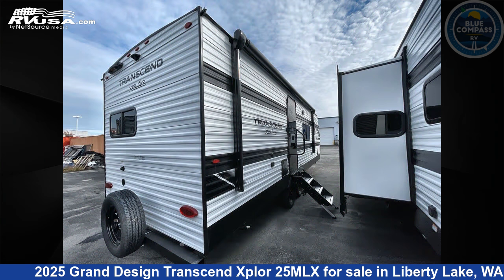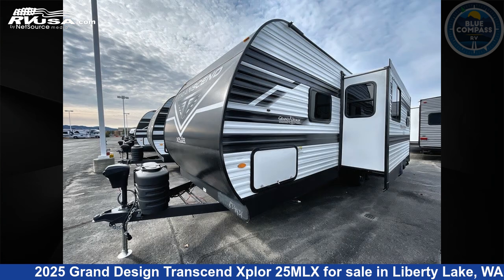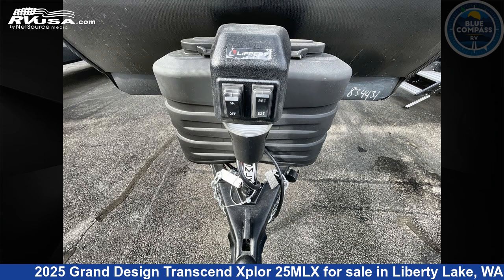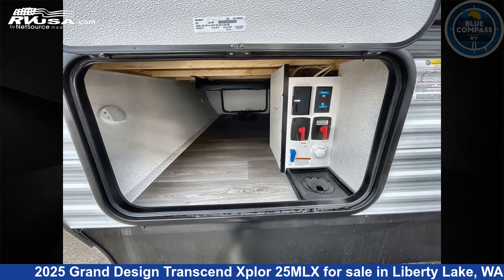This new Grand Design is 29 feet 0 inches in length and features a Luna interior, sleeps 5, slide out, and 56 gallons fresh water capacity. The floor plan layout of this travel trailer features a front bedroom.